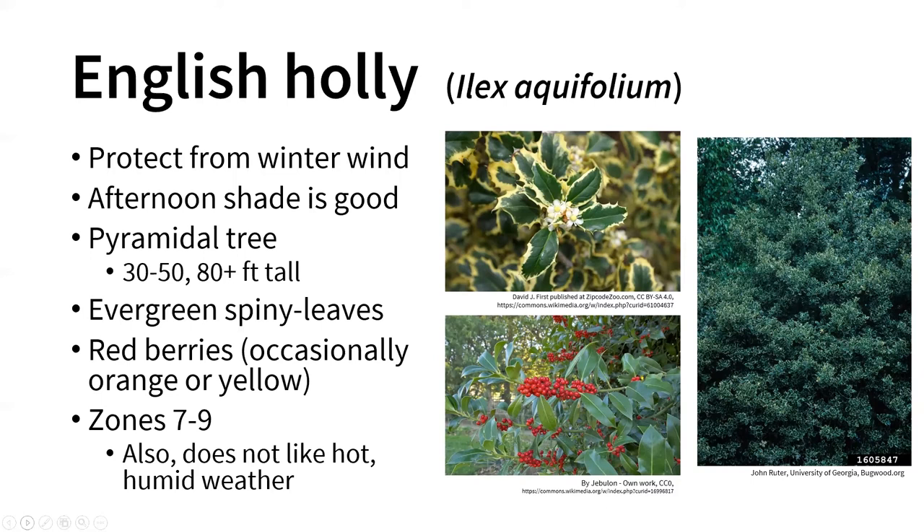English holly is the kind we typically think of at Christmas with spiny leaves and bright red berries. However, it is not a very good plant for Illinois unless you're in far southern Illinois — they're typically zone 7 through 9 and also do not like hot, humid weather. These grow best in England and the Pacific Northwest, where they have naturalized. If you were going to try to grow them in Illinois, you'd want to provide protection from winter wind and afternoon shade. But probably one you want to steer clear of.